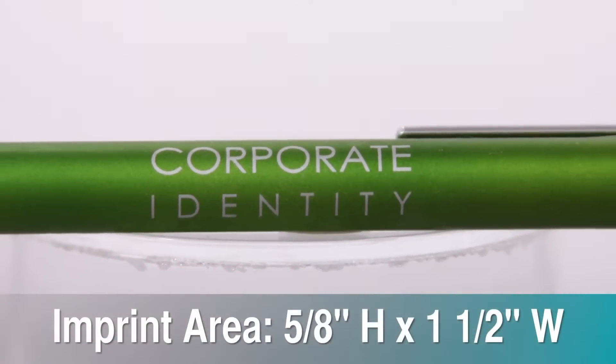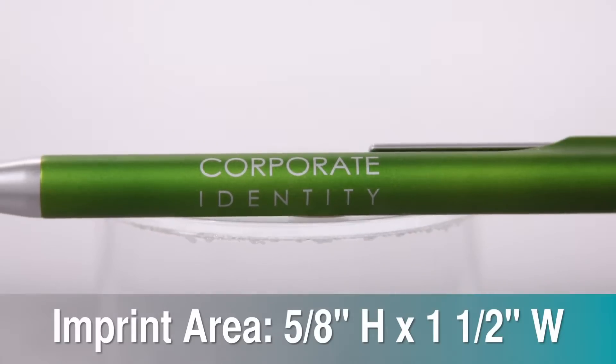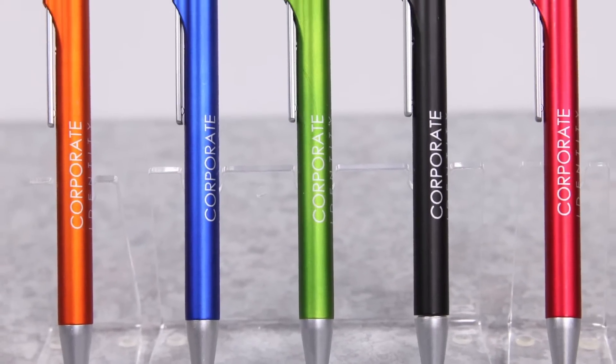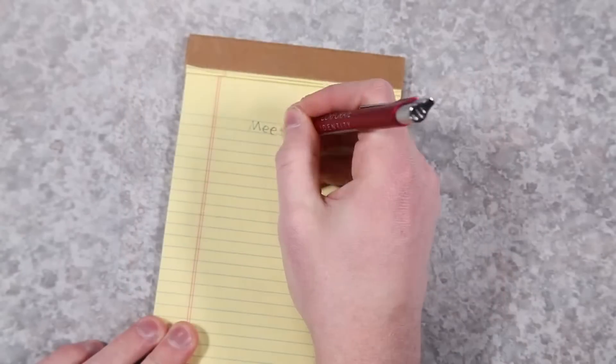Keep your organization front and center on the large imprint area for you to place your logo. You can choose from a variety of attractive metallic colors that are complemented by the smooth matte finish to display your message.